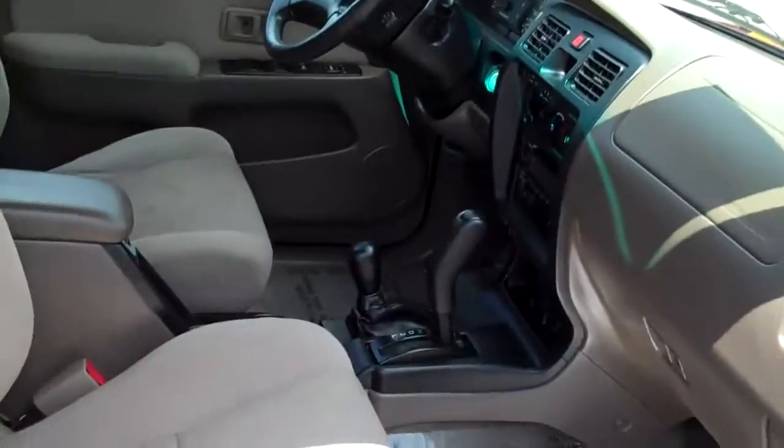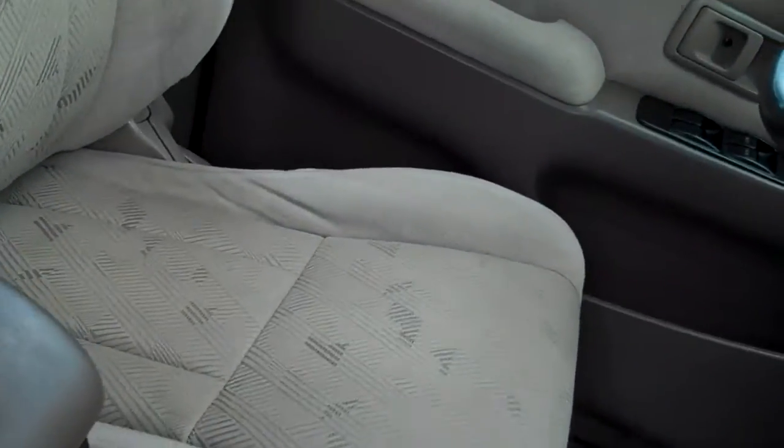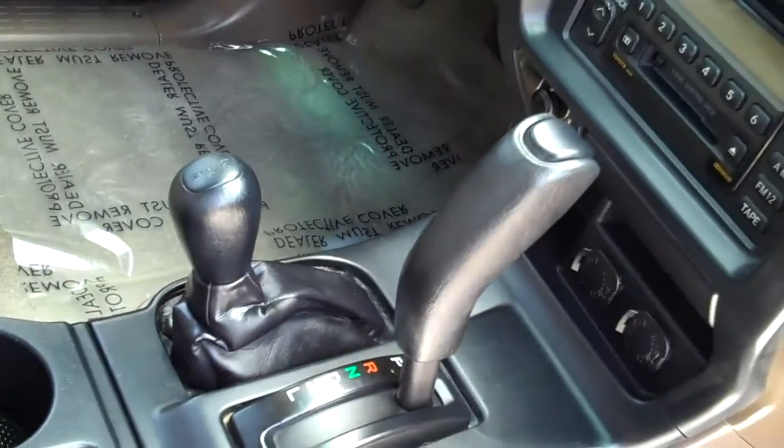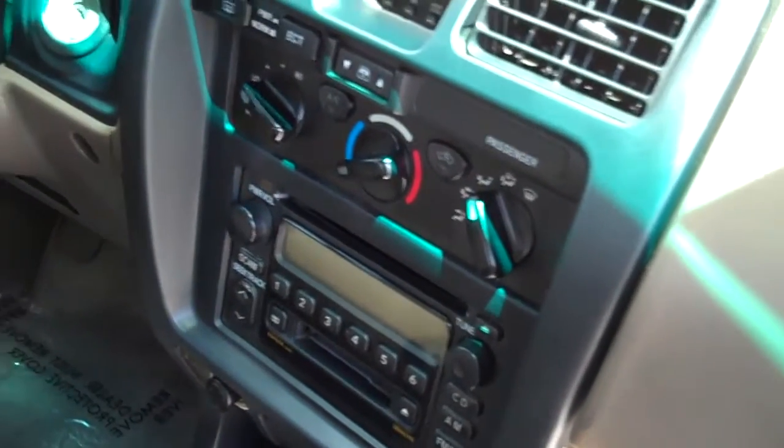The tan cloth interior is in great shape. You can see the passenger seat and then the driver's seat. Going down, there's your shifter for four-wheel drive and the transmission. It has the factory CD player, and cruise, tilt, and air — all the good stuff.